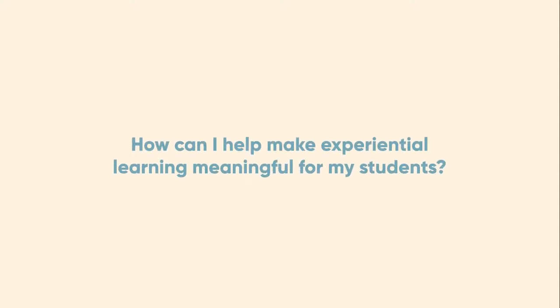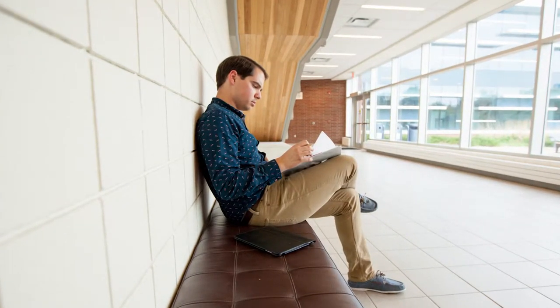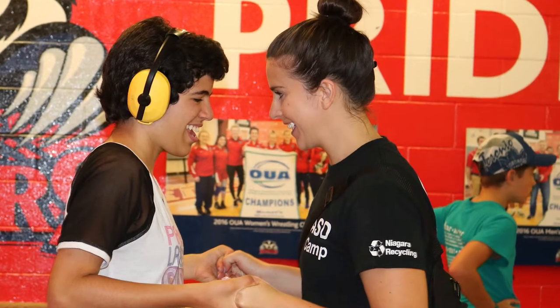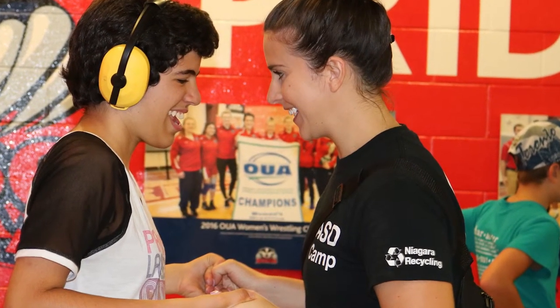How can I help make experiential learning meaningful for my students? Student experiences and EL activities vary, and they can impact students in different ways. Meaningful EL is purposeful and relevant, allowing students to learn through self-discovery and meaningful relationships.